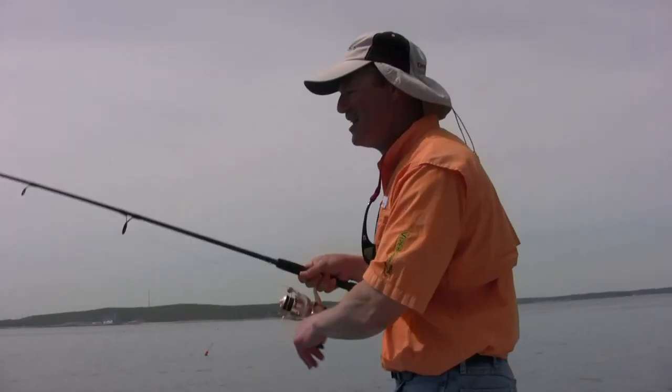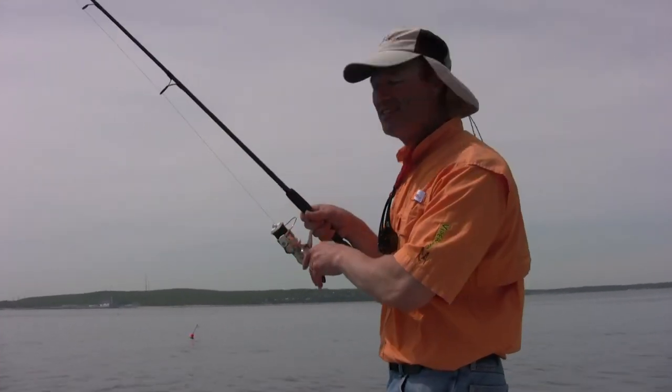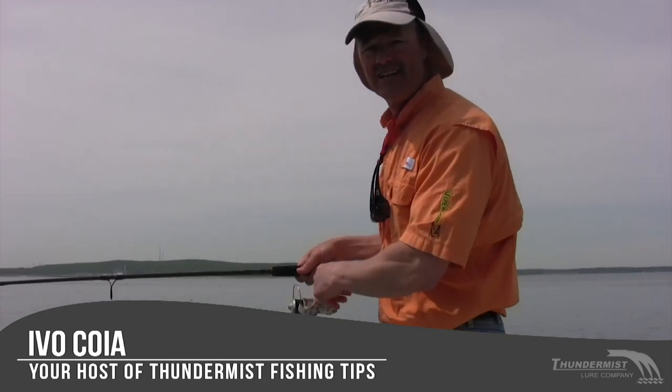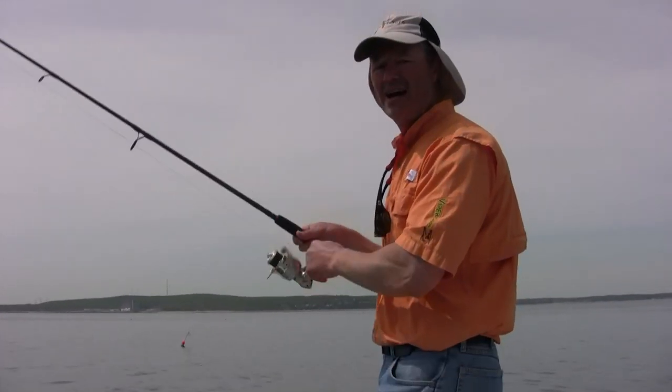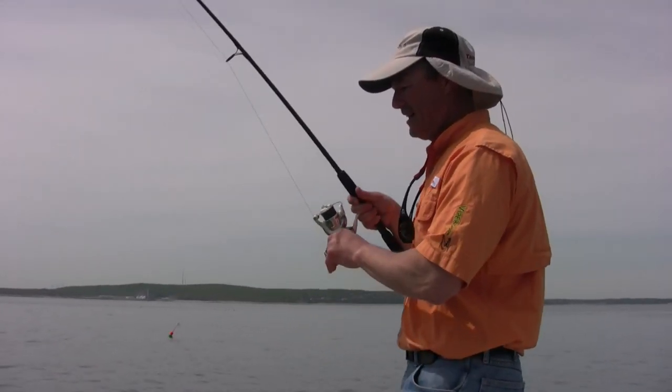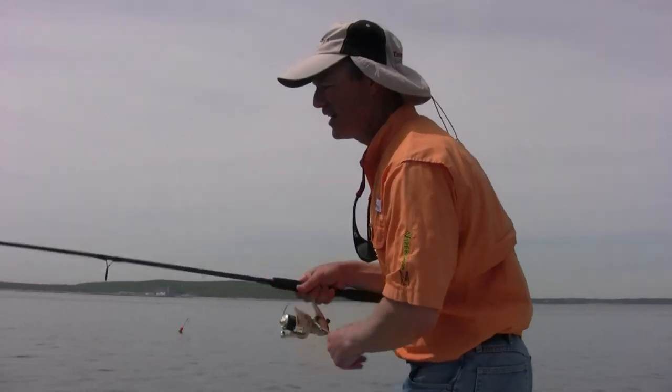This one feels like another sea bass. We've been getting a lot of little sea bass. We've got one keeper actually and we've been getting some fish called a cunner. It's like a Rossi — we used to think they were Rossi's but I think it's called a cunner. They're just small fish. Yeah, I do got another sea bass.